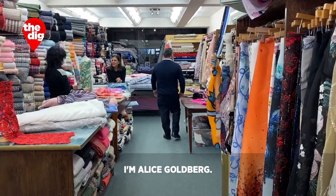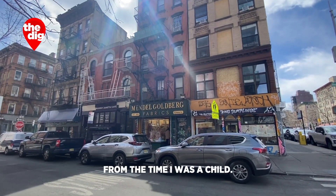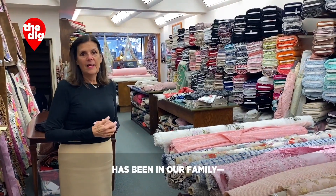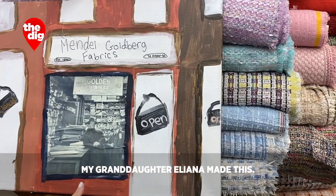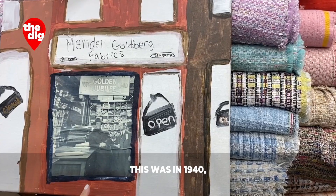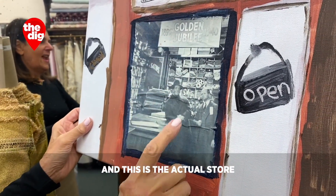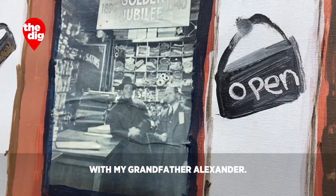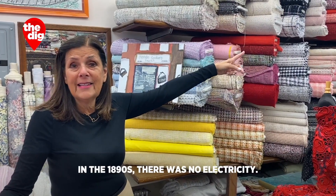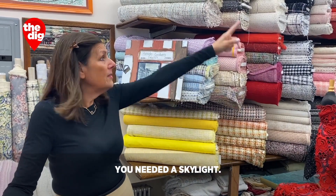I'm Alice Goldberg. This is Mendel Goldberg Fabrics on Hester Street in New York City. I grew up in this business from the time I was a child. This business and building has been in our family — I'm the fourth generation. This was in 1940, and this business started in 1890. This is the actual store with my grandfather Alexander. We have the original skylight from the 1890s. There was no electricity, so in order to see in the basement you needed a skylight.